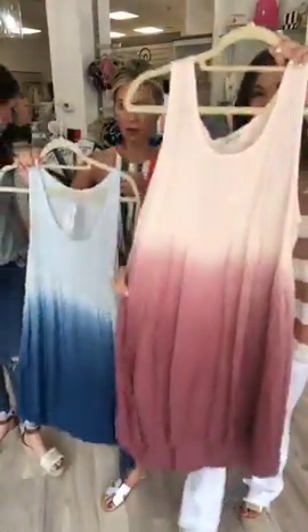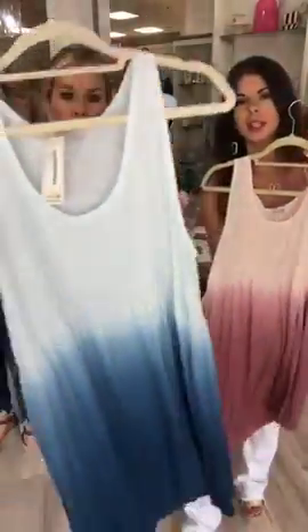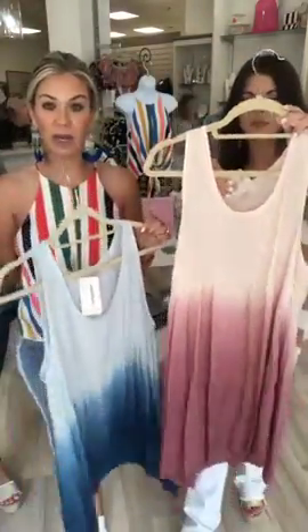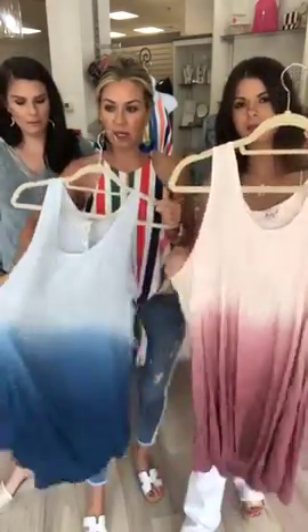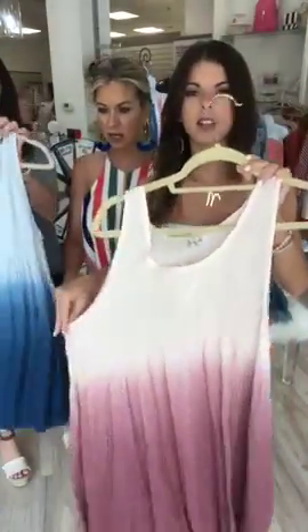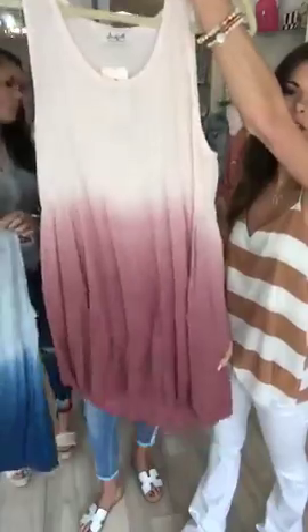Moving on, we have our tie-dye mini dresses in two colors - this pink mauve tie-dye, and the other is good for the 4th of July. A lot of us will be in swimsuits so this is great to throw on as a cover-up, or wear it as a dress anytime. You can layer a little lace bra. Just keep in mind it is a longer length, especially for shorter people. They're $48.95.